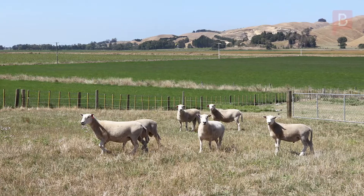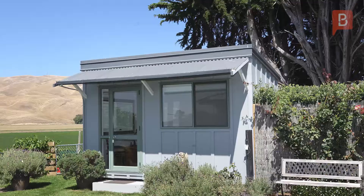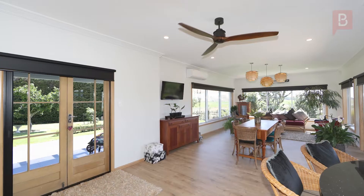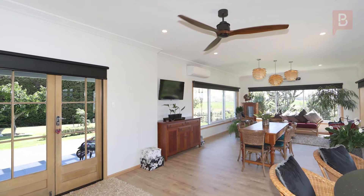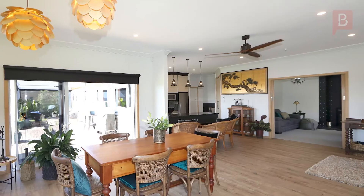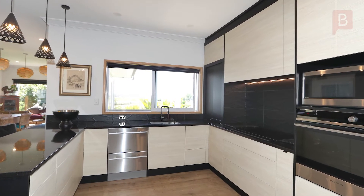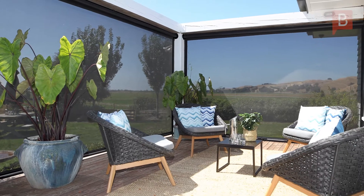Huge shedding and plenty of room for livestock grazing. There's not much left wanting here. The warm and sunny home is deceptively spacious, inviting the outside in with picture windows that frame the views from the two recently extended and renovated living areas. Gorgeous gourmet kitchen and that awesome decking, perfect for year-round alfresco dining.